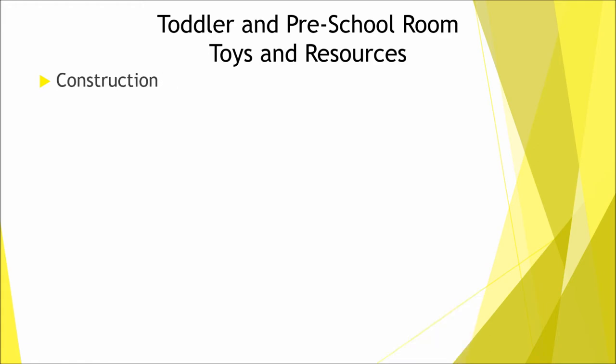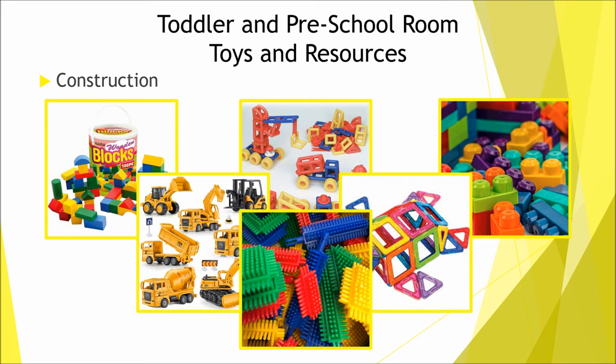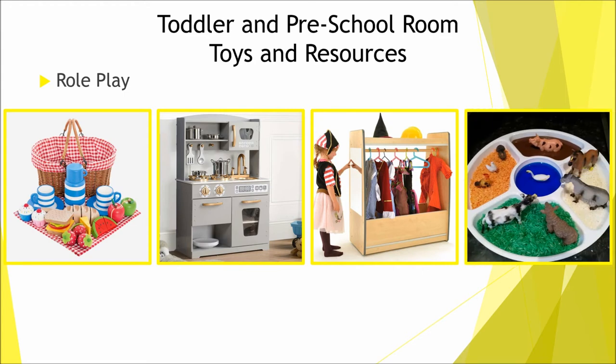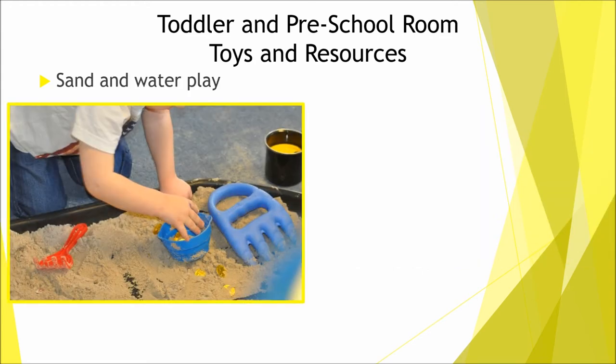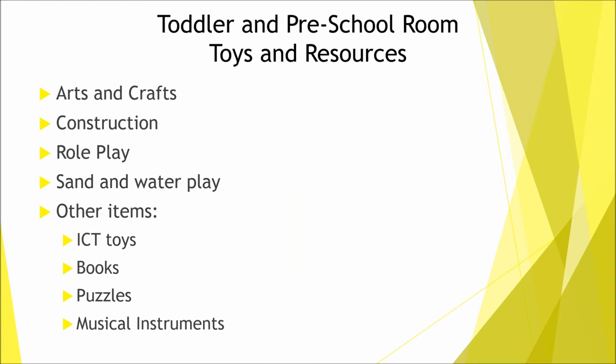Next you need construction items like building blocks, Duplo, Lego, and Stickle Bricks; role play items like dolls, kitchens, pots and pans, cars, train tracks, animals, and dressing up clothes; sand and water play with sand trays, sand, sand toys, water toys and sun hats; and other items like ICT toys, computers, books, puzzles and musical instruments. There's lots you can fill your toddler and preschool room with — just make sure all the resources are age appropriate, though with adult supervision most toys are suitable.